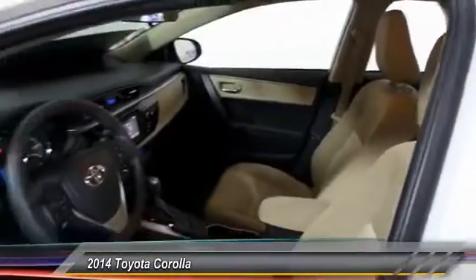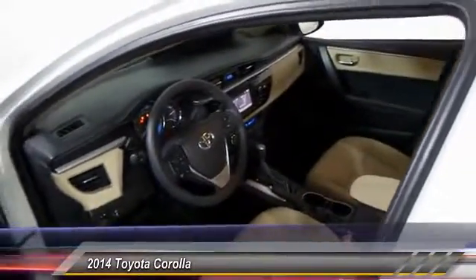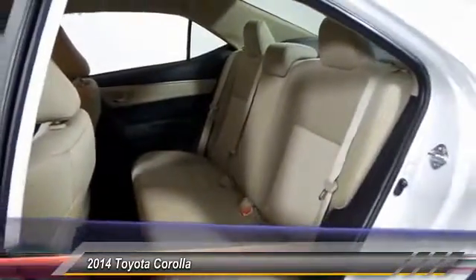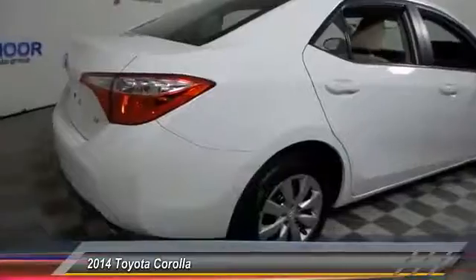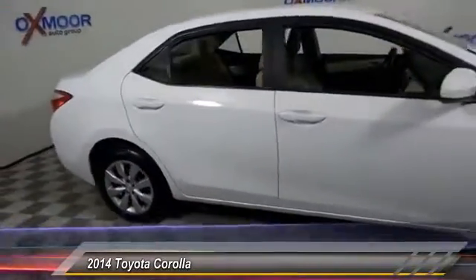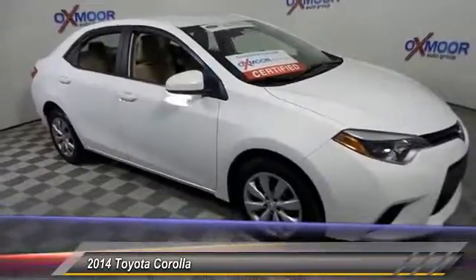This vehicle has less than 20,000 miles. Here are some of this vehicle's great options: traction control, backup camera, dual airbags, air conditioning, power steering, one owner, center armrest, electronic stability control, trip computer, CD player.